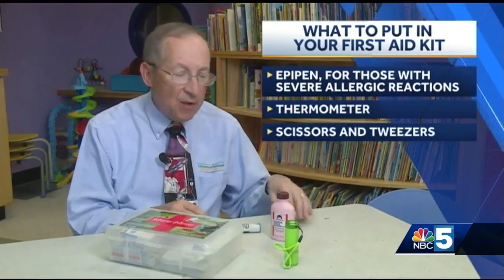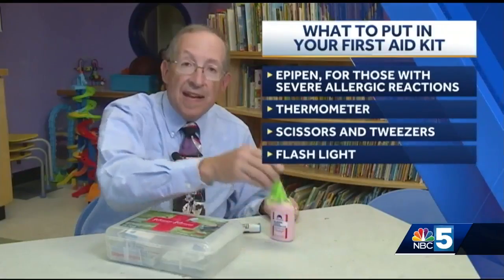Finally, a thermometer, scissors, tweezers, and a flashlight can be helpful as well.